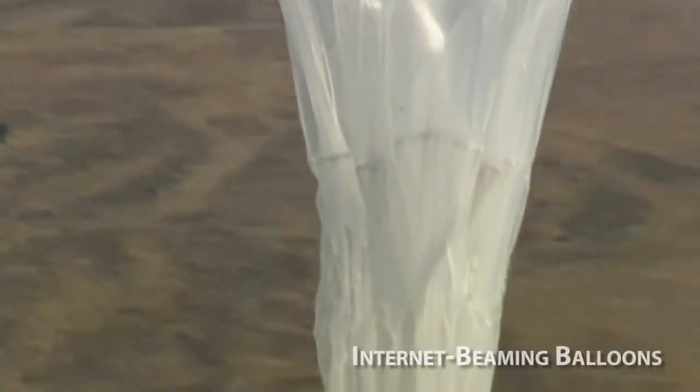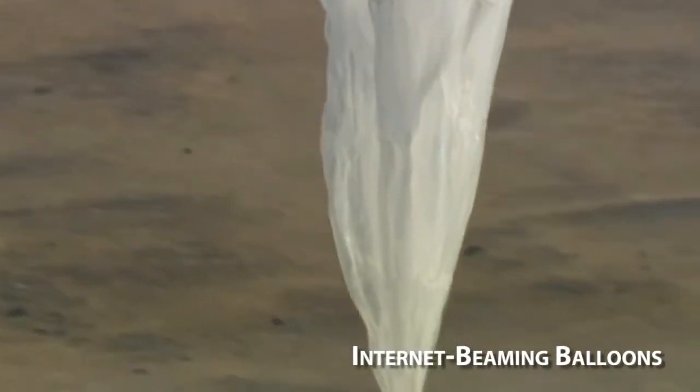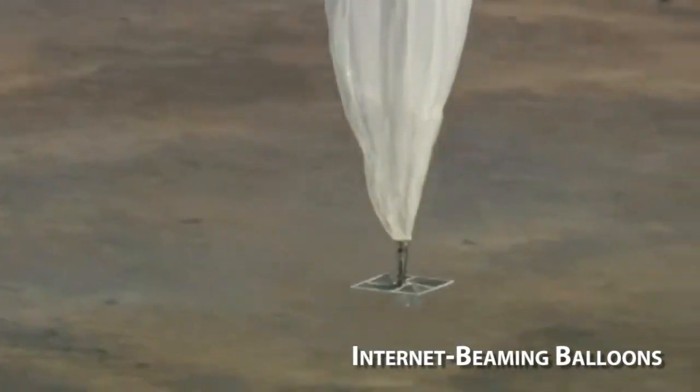Google's lofty ambitions of bringing the internet to the entire planet are becoming a reality, with the recent launch of internet beaming antennas onboard balloons. The helium balloons sail up to 12 miles above the ground beaming back internet signals to remote locations. Known as Project Loon, the mission was developed in the same Google X lab that created the driverless car and Google Glass.